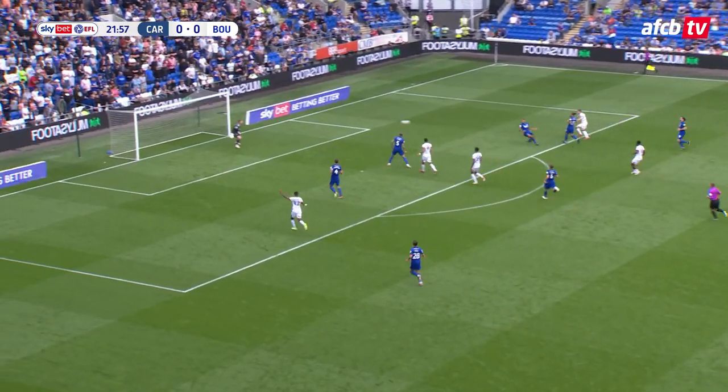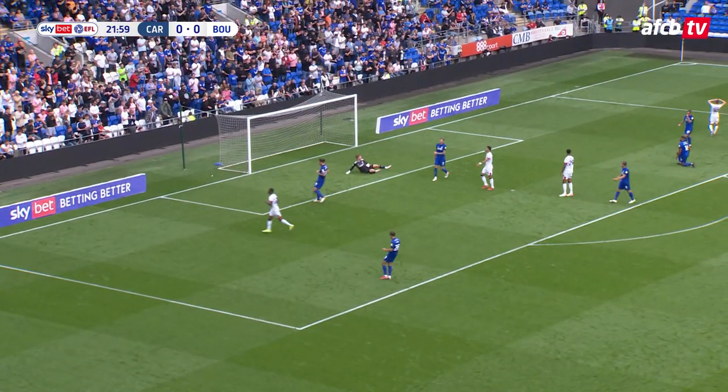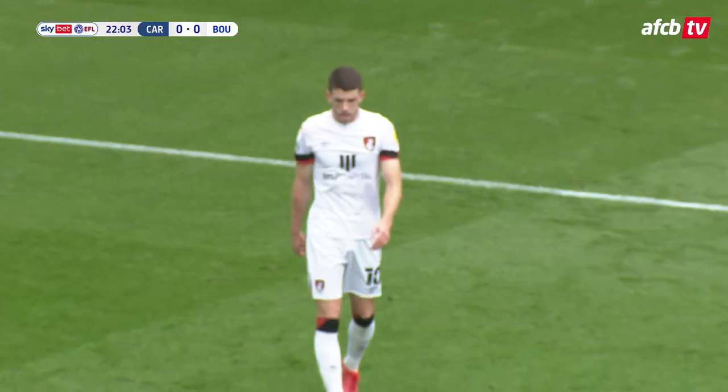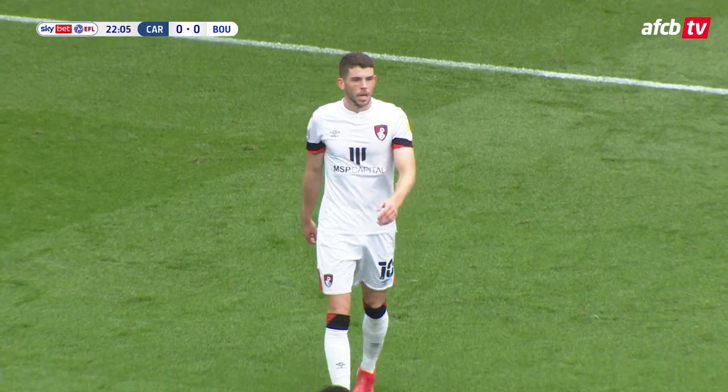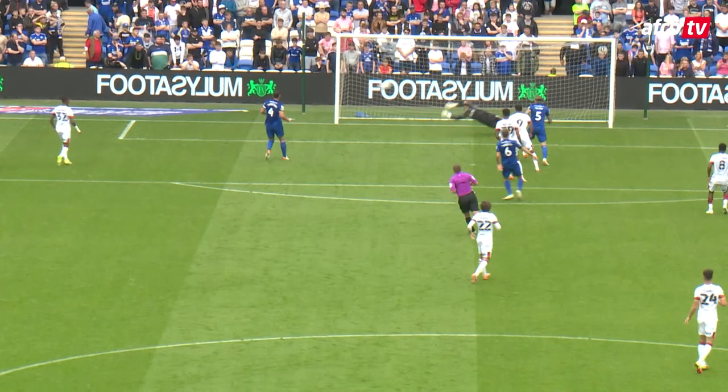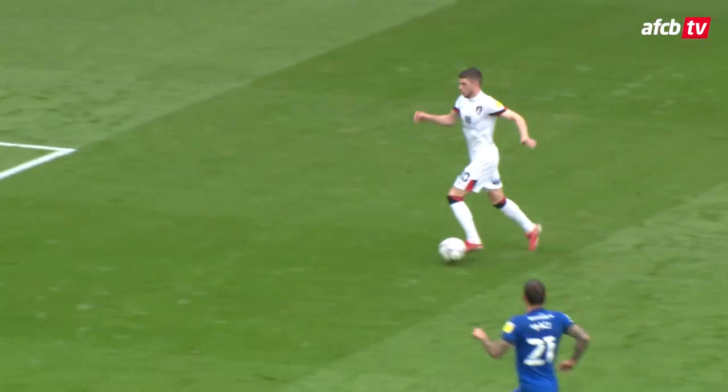Here's Christie, right side of the box, onto his left foot, shoots! Palmed away by the goalkeeper and behind for a corner. For a moment there, John Williams, I thought that was creeping in the far corner. He just put a little chop in, tried to kill it round the keeper. Great work by Christie.